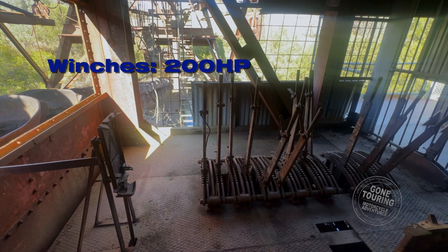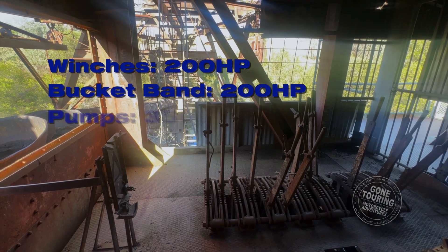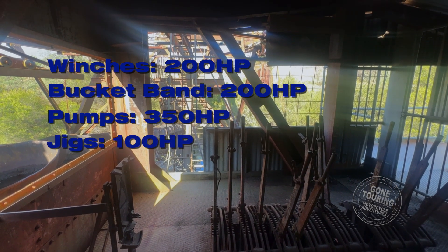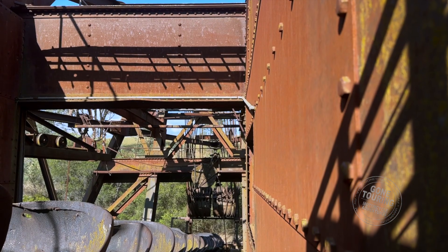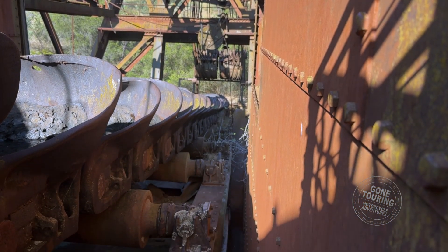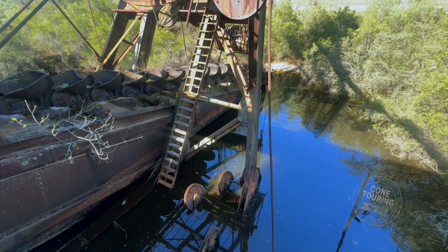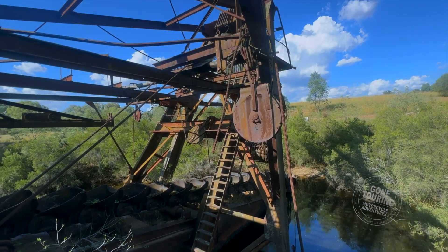Electrical power drove the various components of the dredge, including the winches at 200 horsepower, the bucket band at 200 horsepower, pumps at 350 horsepower, and jigs at 100 horsepower. The conveyor belt had 118 buckets, each weighing 1.4 tonnes and carrying a third of a cubic metre of material, and was a key part of the dredge's operation.